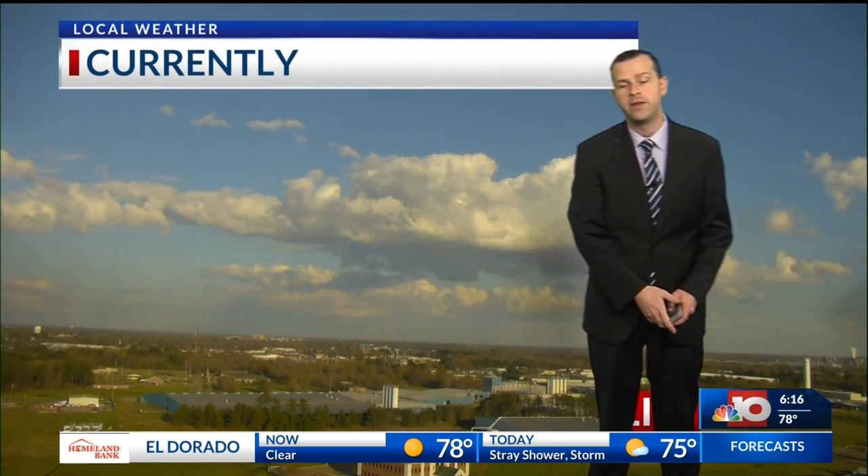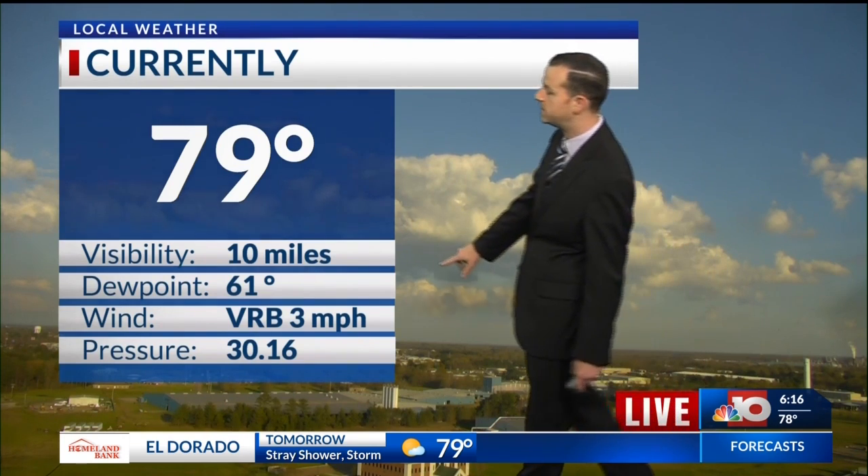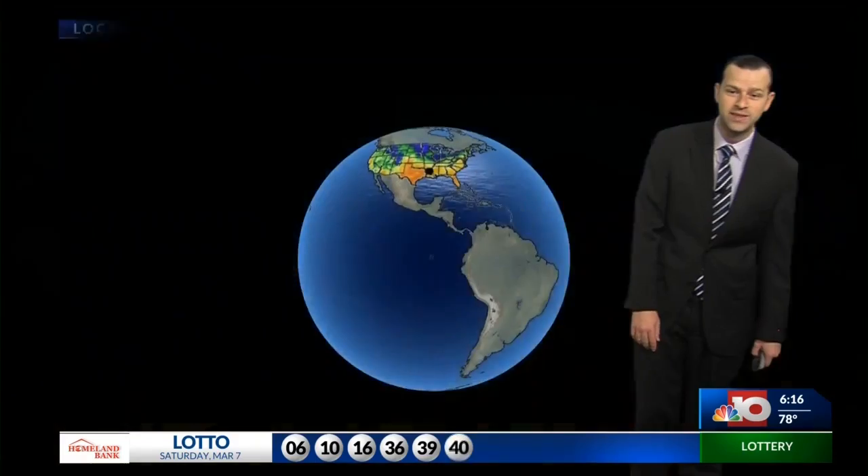There's some drier air in the upper levels that it's running into. But underneath that dry layer of air, it's very warm and sticky outside. Dewpoint sitting at 61, temperature still holding at 79 degrees at this hour.